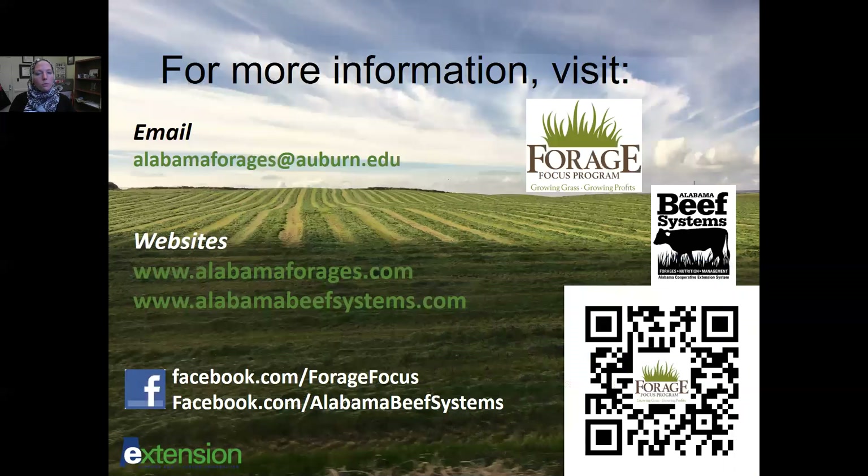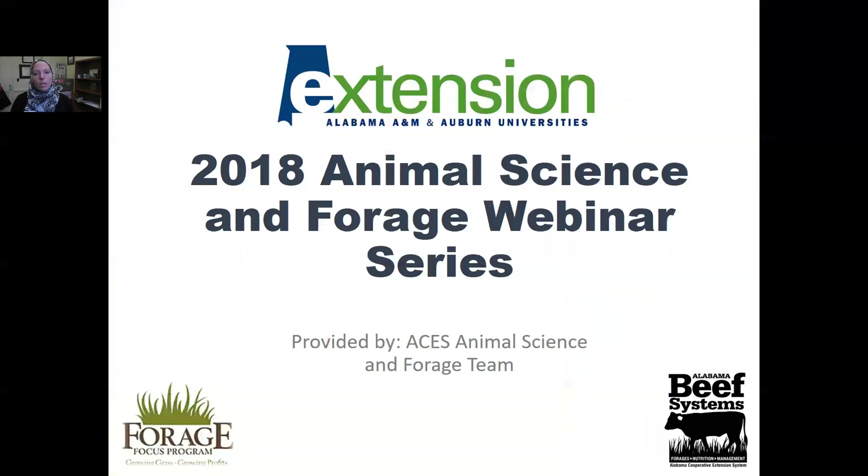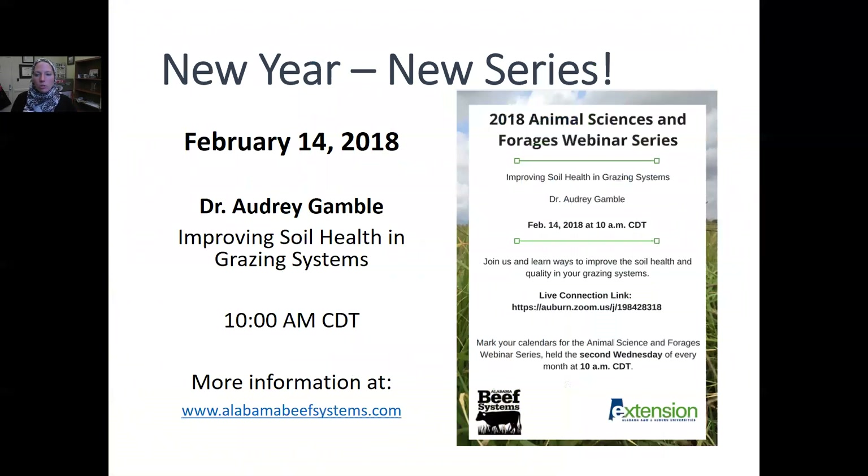If you have any questions, email us at alabamaforages@auburn.edu. You can also visit alabamaforages.com or alabamabeefsystems.com, and follow us on Facebook at Forage Focus and Alabama Beef Systems. Thank you for watching the first 2018 Animal Science and Forage webinar, provided by the ACES Animal Science and Forage team. Next month on February 14th, Dr. Audrey Gamble will discuss improving soil health in grazing systems, also at 10 a.m. Sign up for our mailing list at alabamabeefsystems.com to be alerted of webinars and upcoming events.